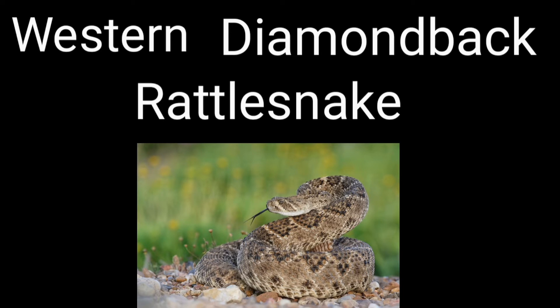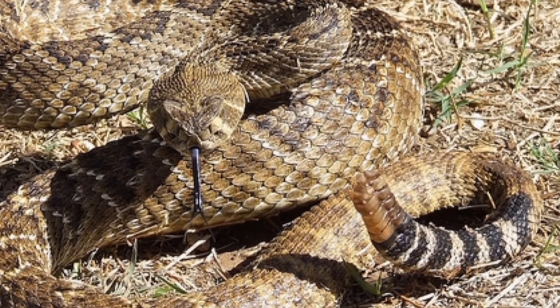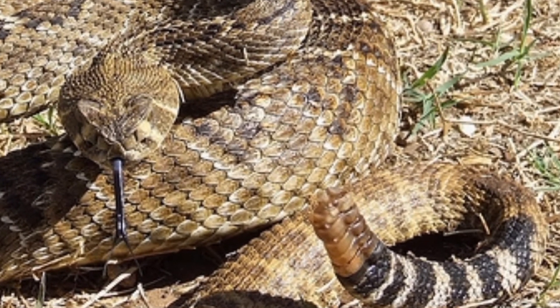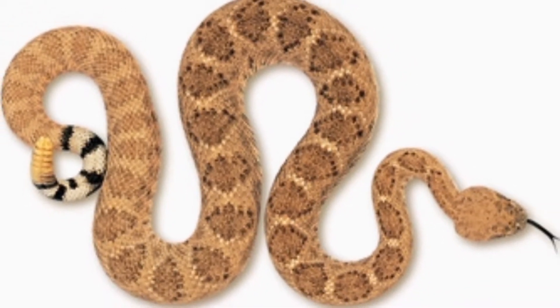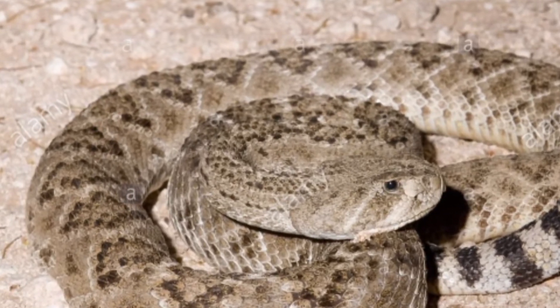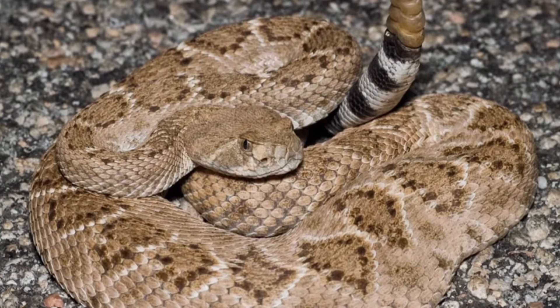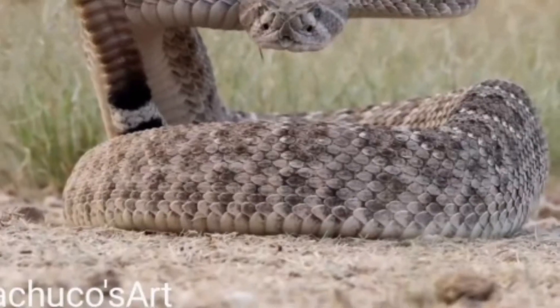The Western Diamondback Rattlesnake has brown diamond-shaped markings along the middle of its back and alternating black and white rings around its tail. It averages three and a half to four and a half feet in length but can reach upwards of seven feet. This is the most widespread snake in all of Texas.